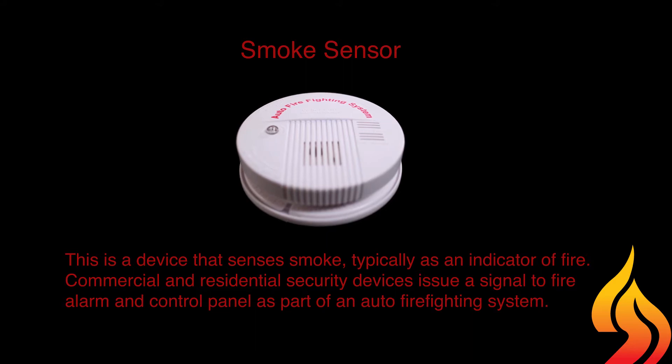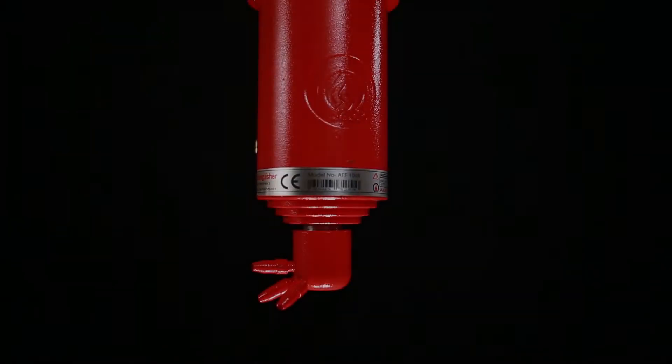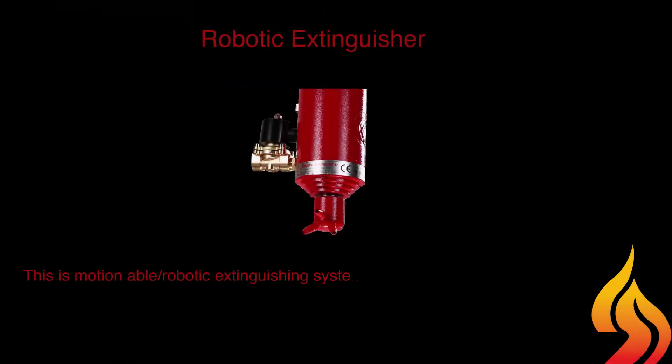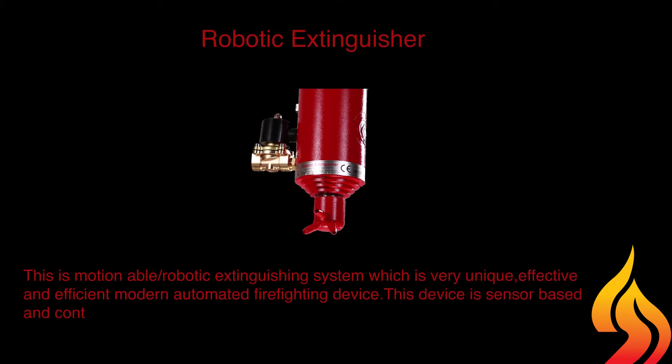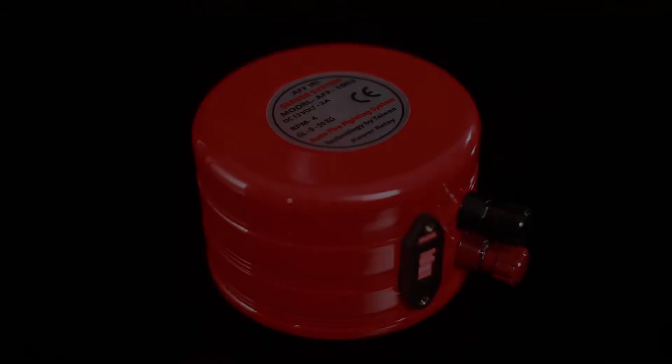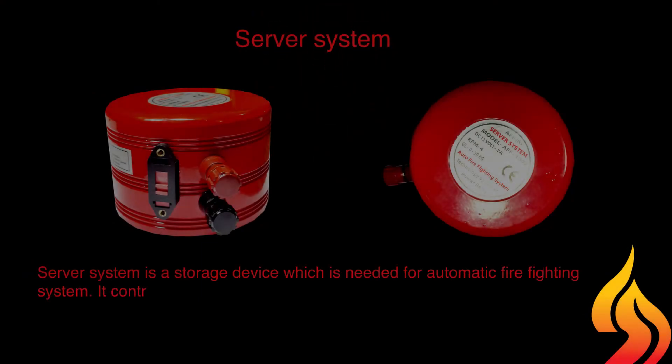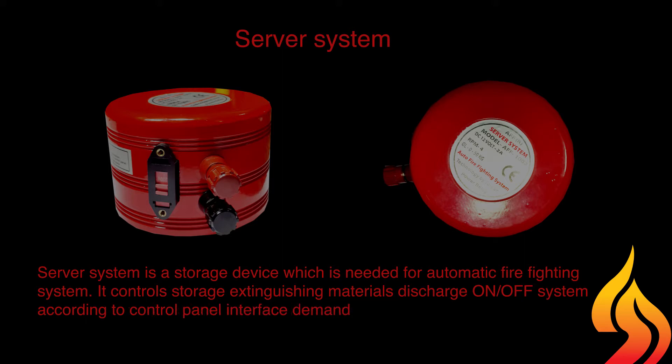Commercial and residential security devices issue a signal to the fire alarm and control panel as part of an auto firefighting system. The robotic extinguisher is a motionable robotic extinguishing system, which is a very unique, effective, and efficient modern automated firefighting device. This device is sensor-based and control panel interfaced, capable of moving 360 degrees within five seconds. The server system is a storage device needed for the automatic firefighting system; it controls storage of extinguishing materials and the discharge on and off system.